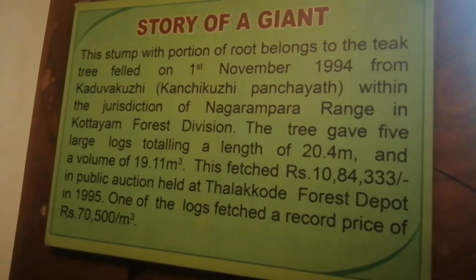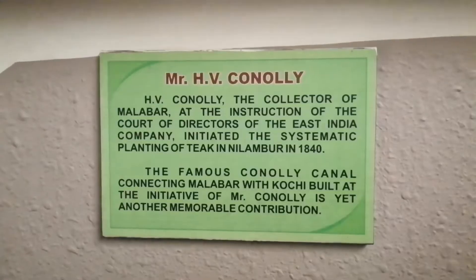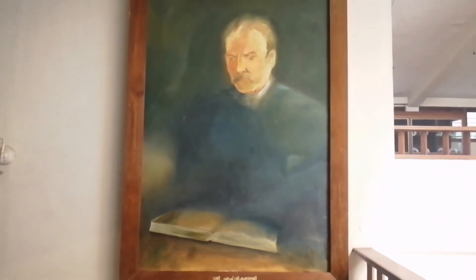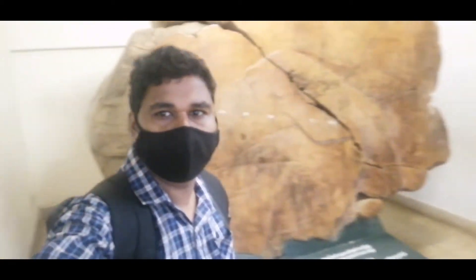Here is a six-sided glass mirror. You can read the story of the giant teak tree. And here is the portrait of HV Cannoli. I am just standing in front of a giant teak tree.